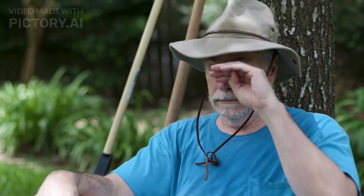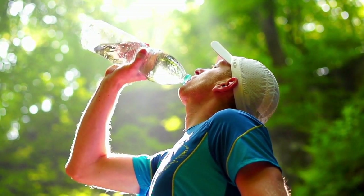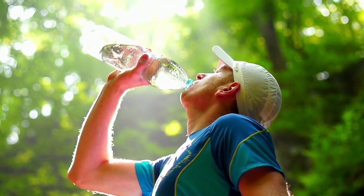Stay hydrated. Dehydration can cause dry eyes, which can be uncomfortable and can lead to vision problems. Drinking plenty of water and other fluids can help keep your eyes moist and healthy.